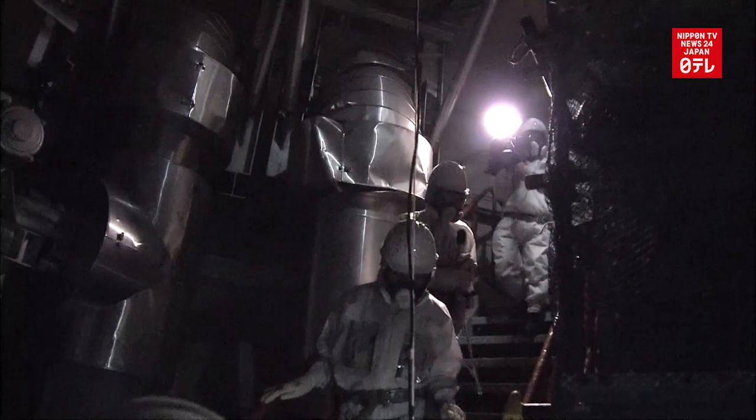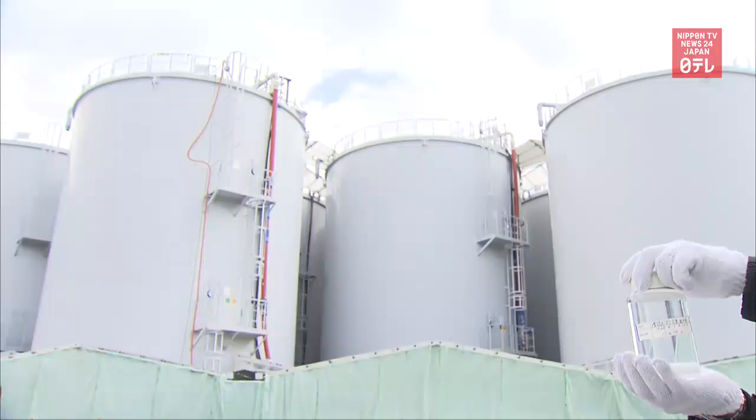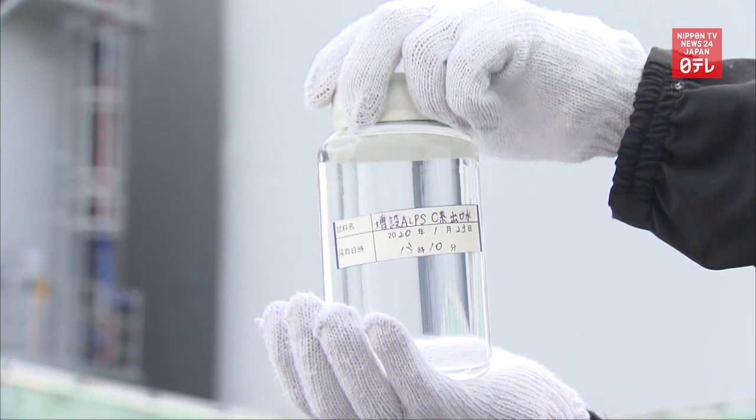Water highly contaminated with radioactive substances is produced every day at the reactors. The water is run through a decontaminating device, but the radioactive element tritium cannot be removed.